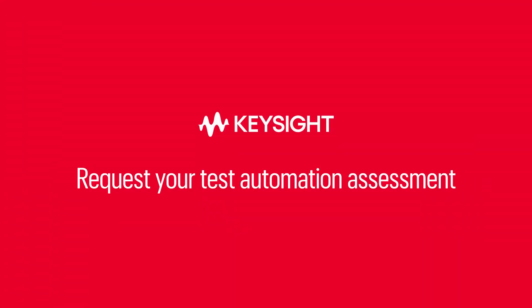Contact us to learn more, or request a personalized assessment to discover how Keysight Eggplant can help you test faster, more thoroughly, and cost-effectively.